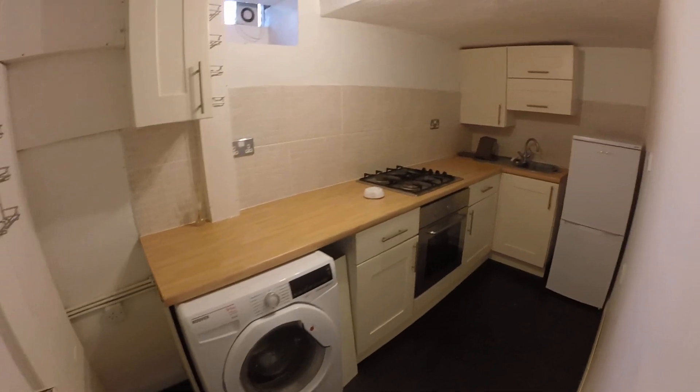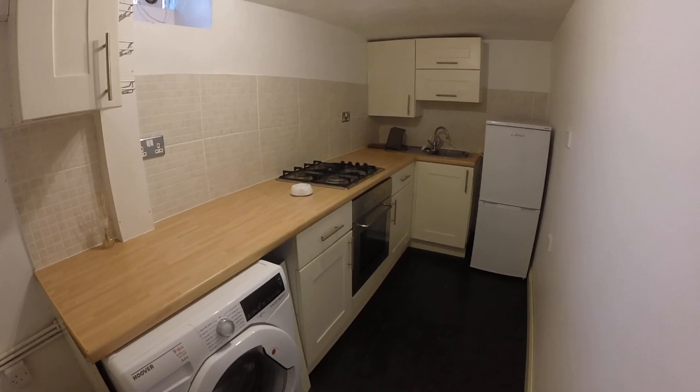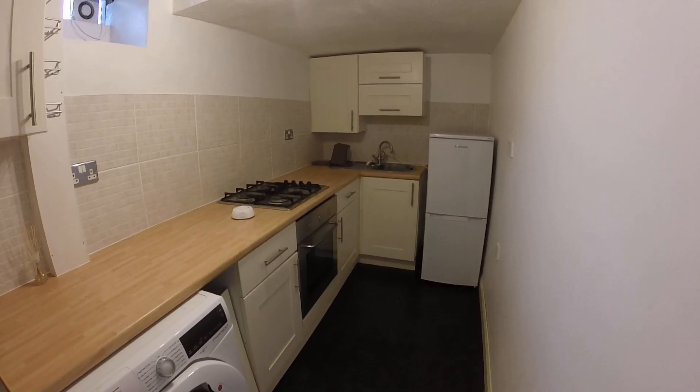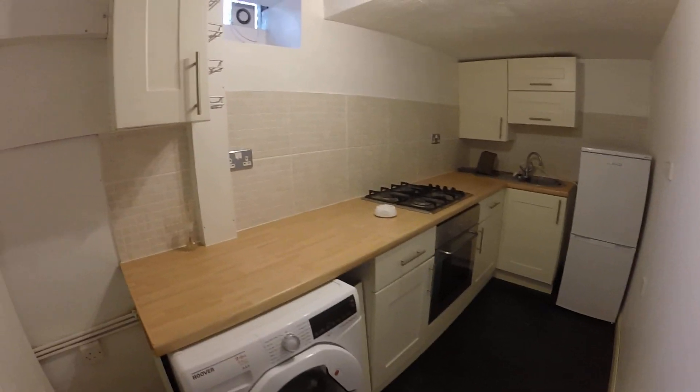Here you've got your kitchen. You have a washing machine, built-in oven, hob and a fridge freezer as well. The utility meters are in that cupboard.